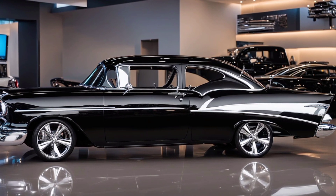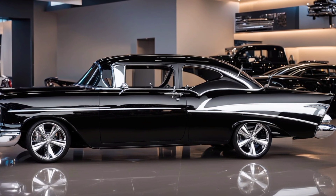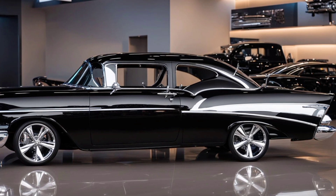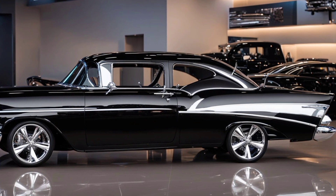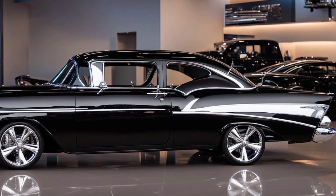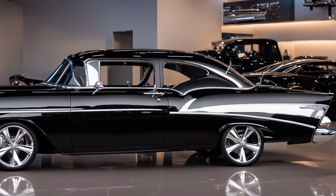Driving the 2025 Bel Air feels like a dream. The handling is responsive and the ride is smooth, thanks to its advanced suspension system. Whether you're cruising on the highway or navigating tight city streets, this car is designed to offer an exceptional driving experience.